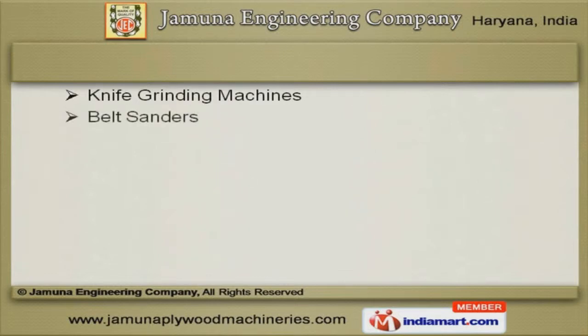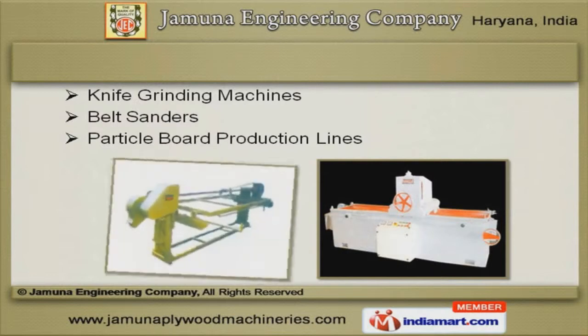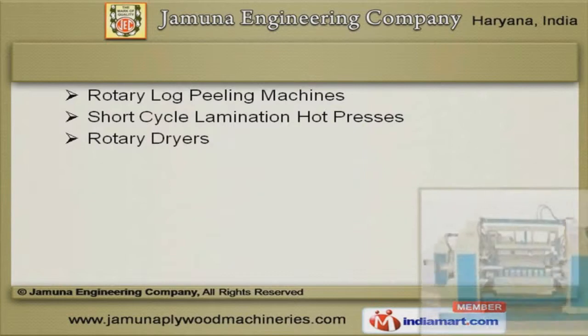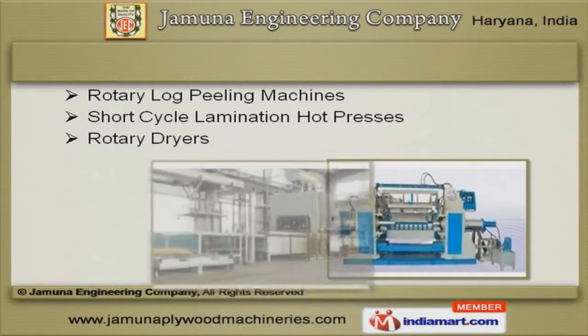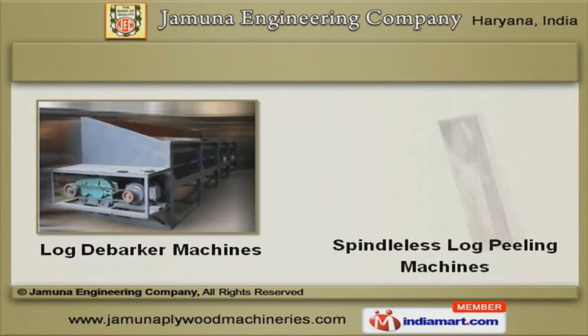Along with that we provide a wide array of Knife Grinding Machines, Belt Sanders and Particle Board Production Lines. Rotary Log Peeling Machines and Short Cycle Lamination Hot Presses are some of our best selling products. We also offer Log Debarker and Spindle-less Log Peeling Machines.